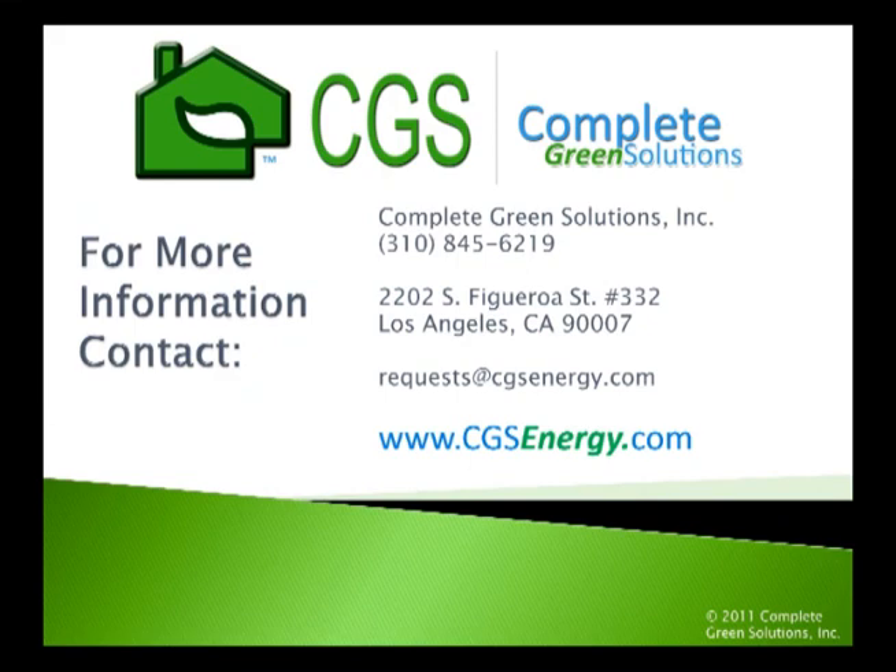In summary, an energy audit provides focus and direction. It's the roadmap to energy savings. It evaluates energy use holistically and prioritizes measures in order of cost effectiveness to help you develop the best energy strategy for your facility. For more information, call a Complete Green Solutions representative or visit cgsenergy.com.